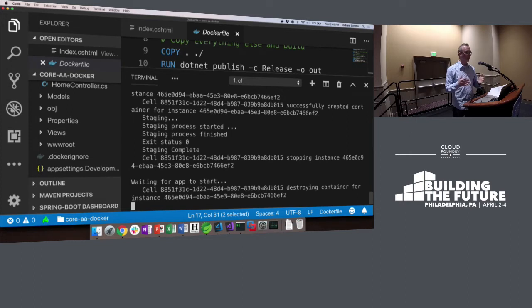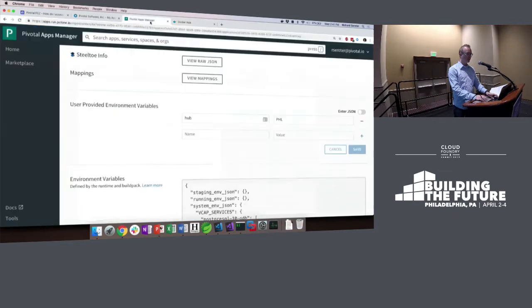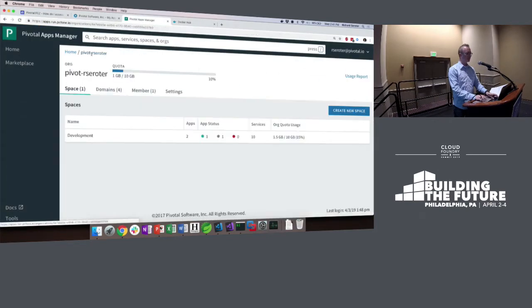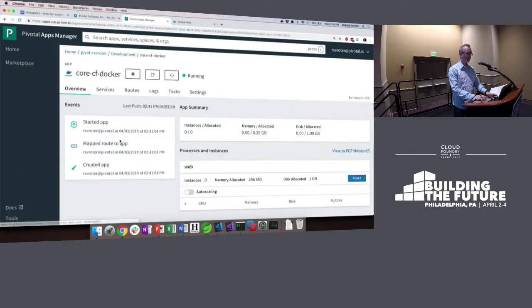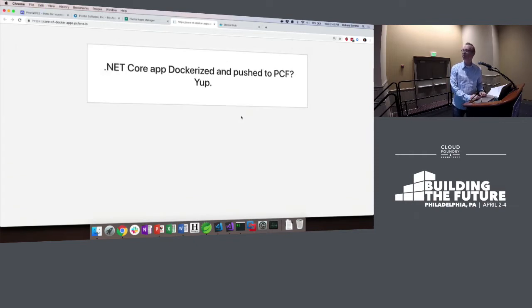Now it's running. This is a Docker-based .NET Core app running happily in PCF. And we get the Docker whale icon in Apps Manager — our iconography is spectacular. So that's a .NET Core app running perfectly fine in PCF from a Docker image.